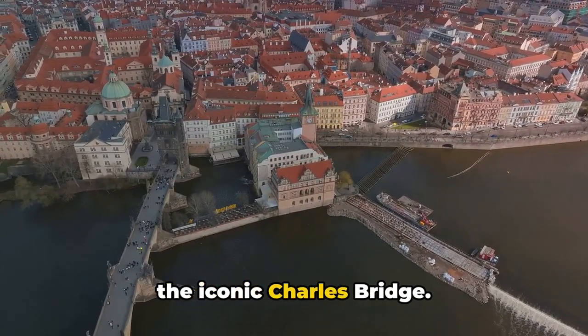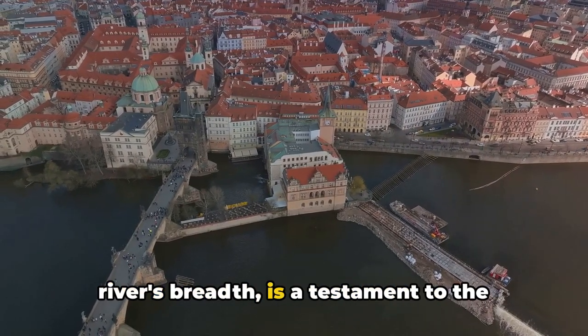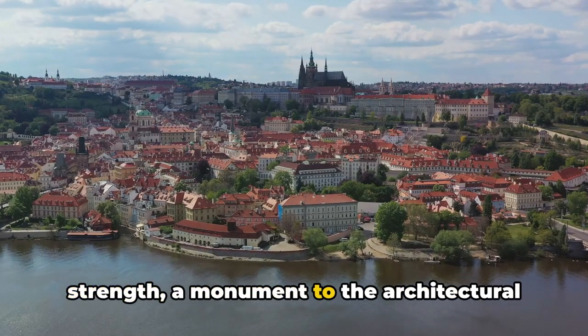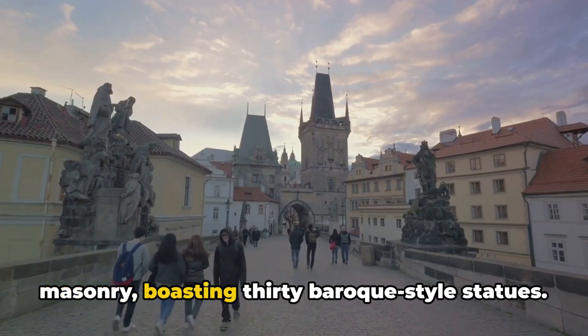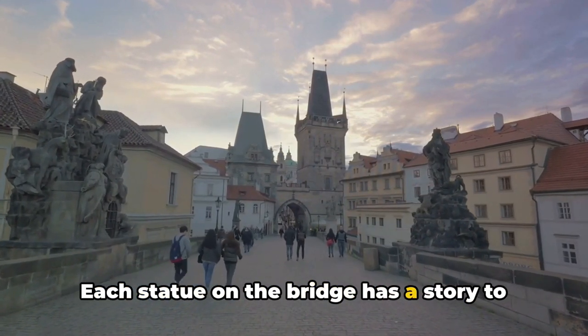Crossing the Vltava River, we encounter the iconic Charles Bridge. This remarkable structure, spanning the river's breadth, is a testament to the grandeur of Gothic architecture. Its construction is a story of stone and strength, a monument to the architectural prowess of the 14th century. The bridge's design is a symphony of masonry, boasting 30 Baroque-style statues — each one a story frozen in stone.